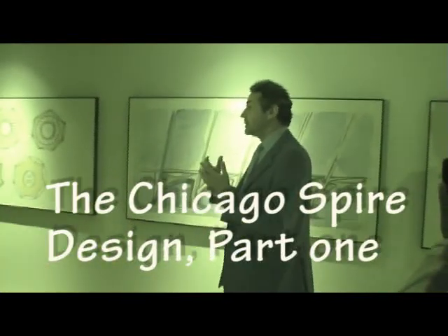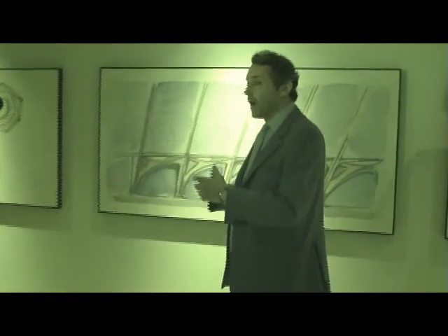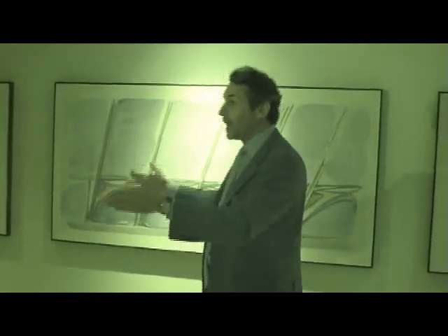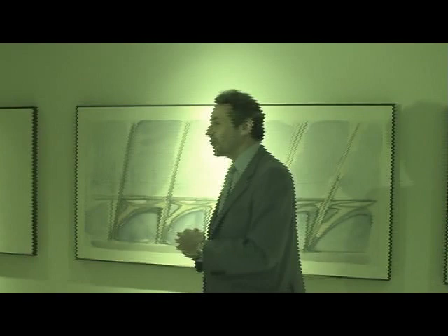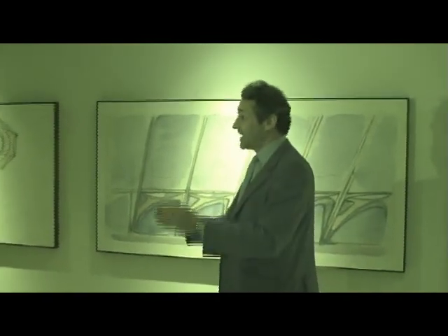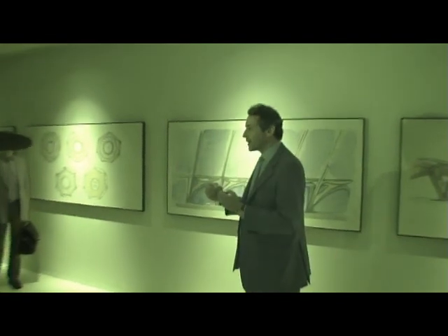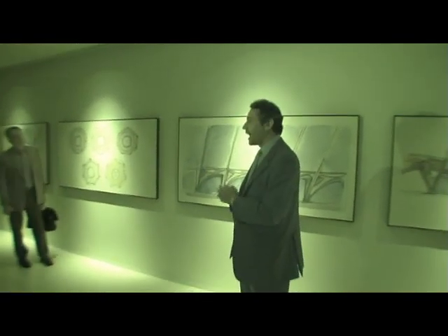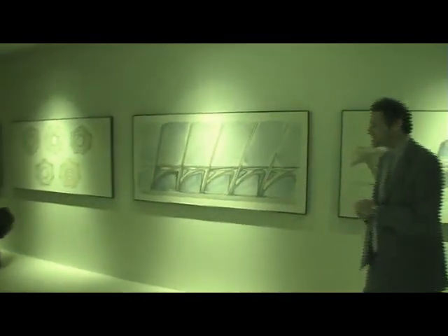Let me give you a bit of background to the design and inspiration. This entrance, particularly this gallery, is very much set up to show how Santiago Calatrava works as an architect. As many of you probably know, he's not a conventional architect — he doesn't sit down in front of a drawing board and start designing a building. It's a much more organic process. Santiago, would you mind talking us through how you went about designing the spire?